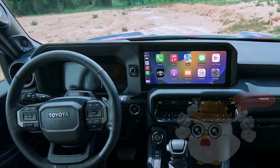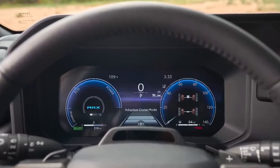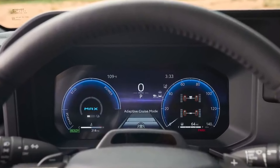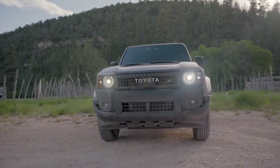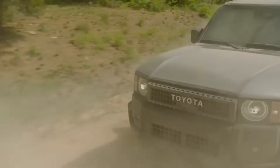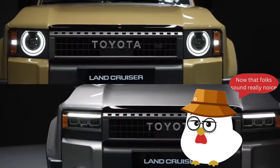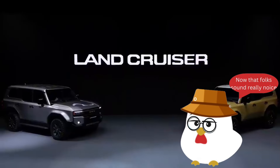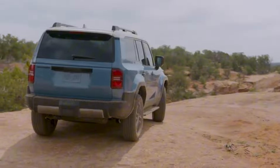Step inside and you'll find a haven of comfort and convenience. Heated and available ventilated front seats, a 2400W inverter, and a console cool box cater to your needs. The limited first edition models elevate the experience with premium features like roof racks, rock rails, and a front skid plate, setting the stage for unparalleled adventures.